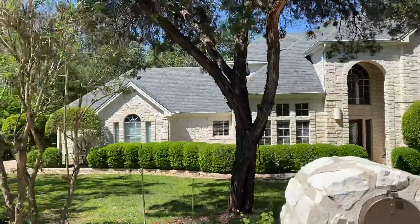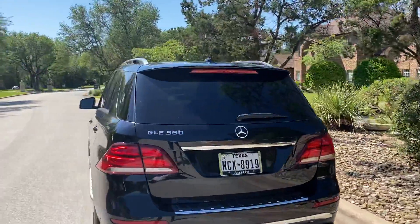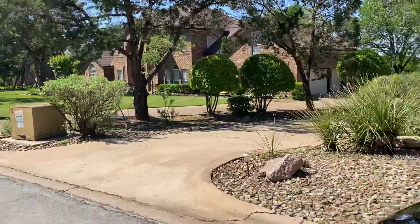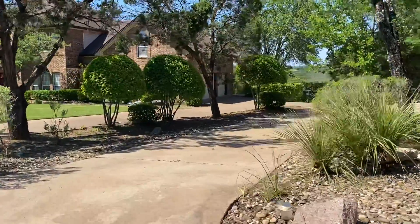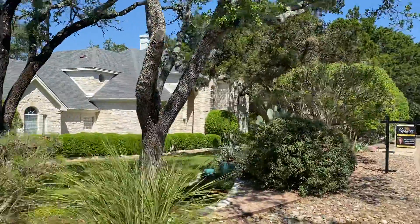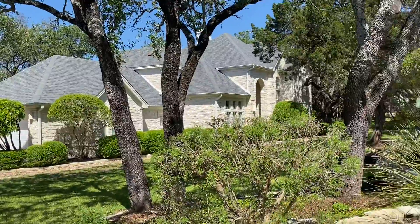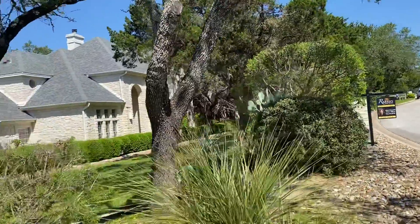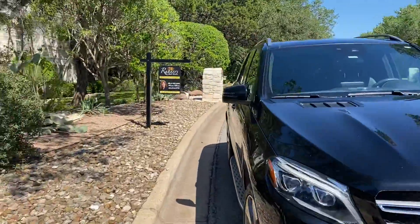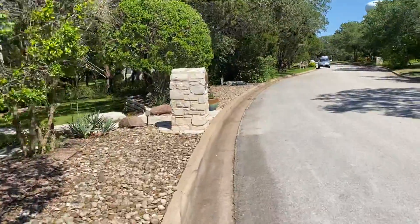Here we are at 800 Crystal Mountain Drive, in the Barton Creek area. We've got a nice side entry garage here. Beautiful trees in the front. Gutters, limestone exterior, architectural shingles. Home faces northeast. 3,035 square feet, built in 1990.